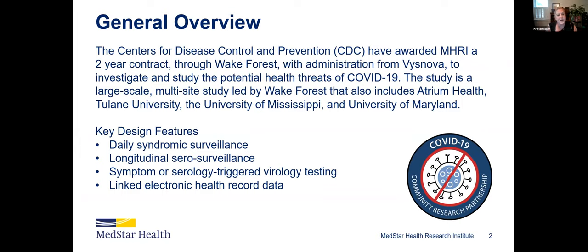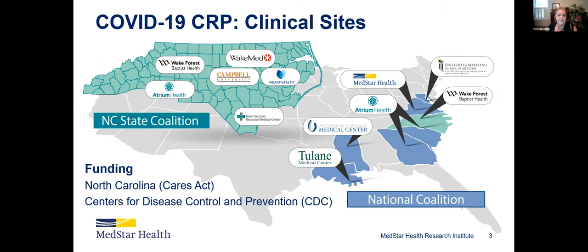We have participants engaging in daily syndromic surveillance — folks that may be experiencing some symptoms but don't rise to the level of requiring clinical care. We have participants that conduct monthly serology tests, capturing those who are perhaps asymptomatic. We have symptom and serology-triggered virology data, and linked electronic health record data capturing patients that are hospitalized — so we're able to capture asymptomatic cases all the way up to hospitalizations.